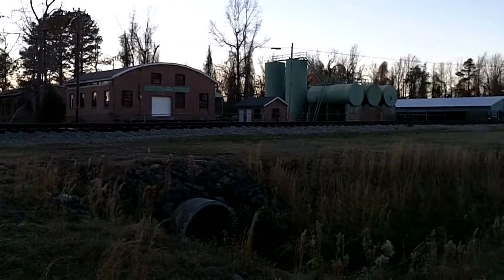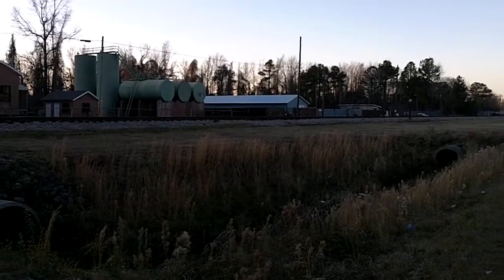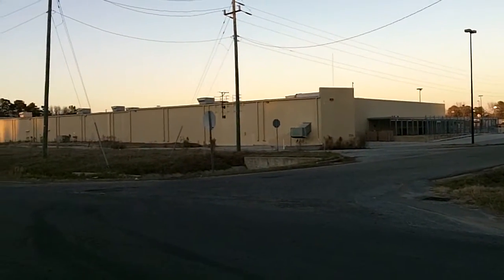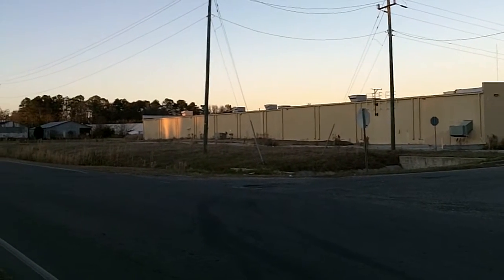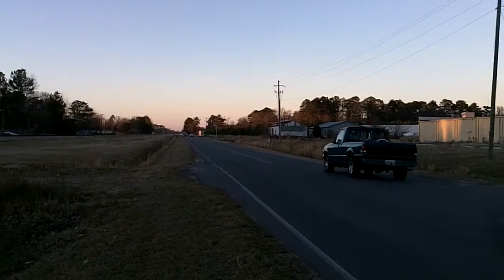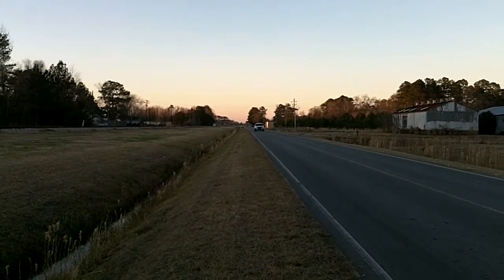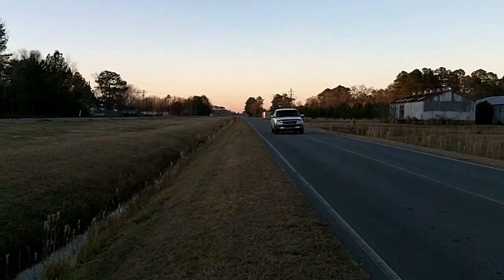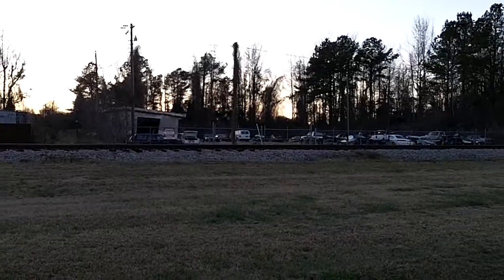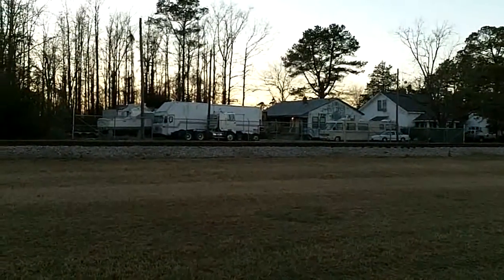And a storage facility. Now we're back to the backside of the old Walmart building. Now we're back out on Railroad Street headed north back toward Wallace Gardens. A junkyard — there are others. Another storage facility.